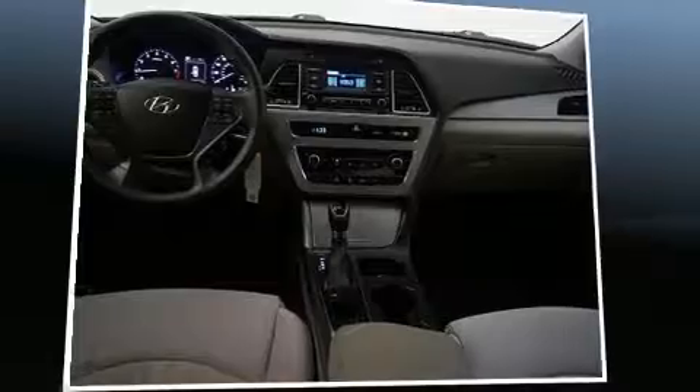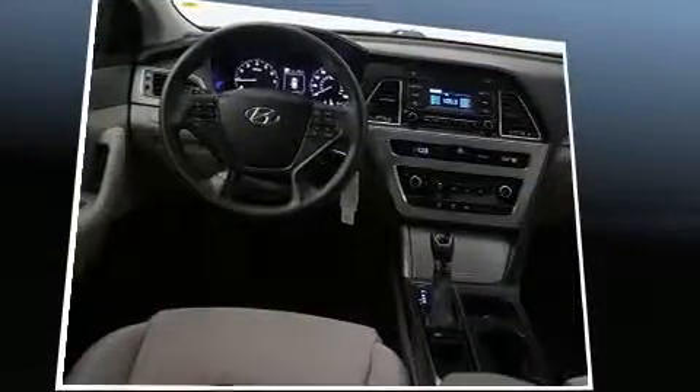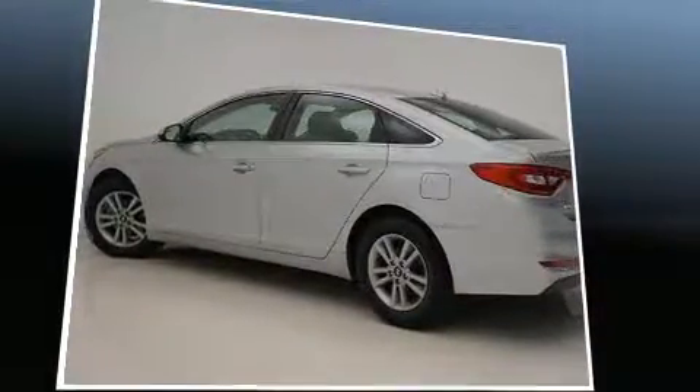Hyundai prioritized comfort and style by including delay-off headlights, speed-sensitive wipers, and power windows. Premium sound drives six speakers, providing you and your passengers a sensational audio experience.